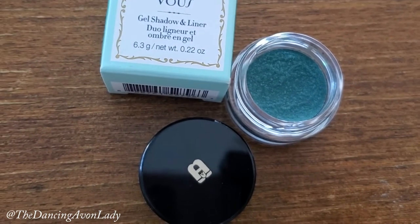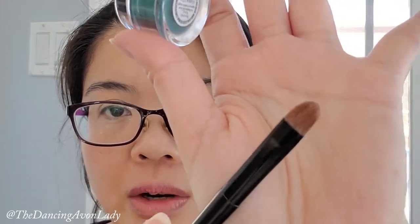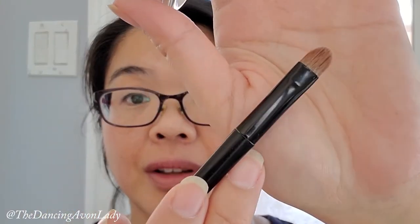Ginevra says it looks like turquoise and it does have a bit of blue to it. What does it smell like? Ginevra thinks it smells like blueberries. So we're going to apply it as a shadow first - I've already curled my lashes. I'm very interested about the texture because I haven't used a gel before. I'm just using a concealer brush, which is what I used with cream shadows before and I liked how it turned out.